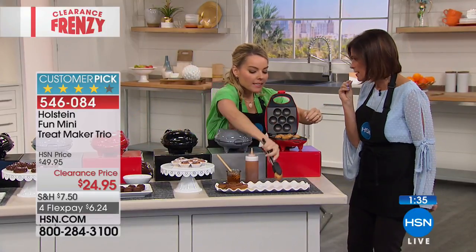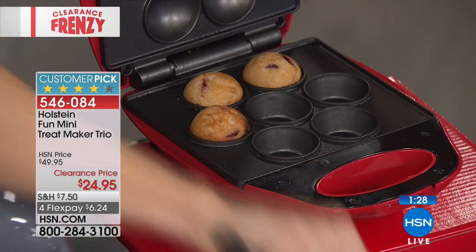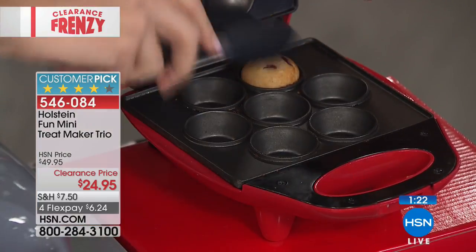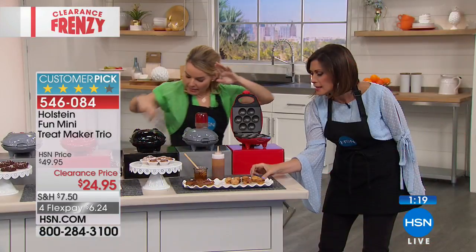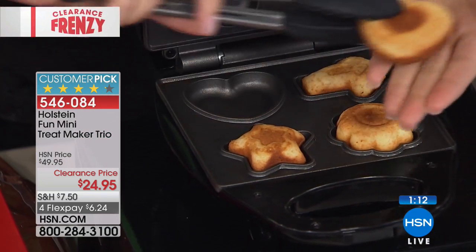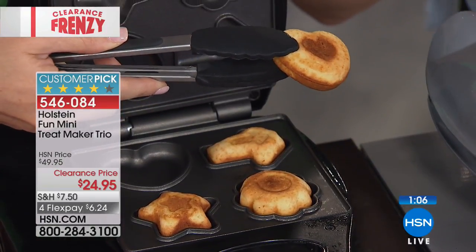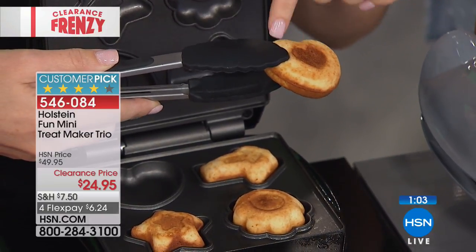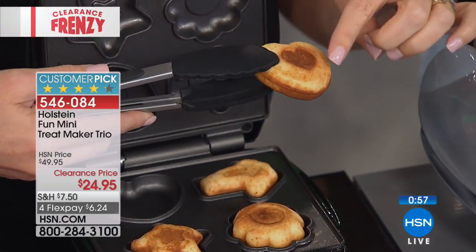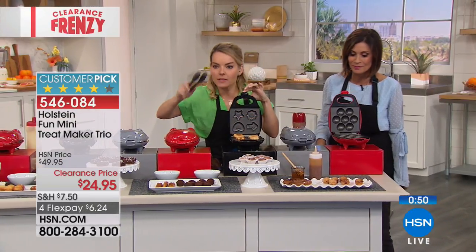Both the star and the Christmas tree makers are adorably cute at $12.95 each on four flex payments — about $3.24 per payment. The Christmas tree makes treats with a star impression already baked in on both sides, so they look great served as-is or decorated. For a party, fill the heart shape with shredded barbecued beef or chicken, top with a chive and sour cream, and serve as a savory appetizer.